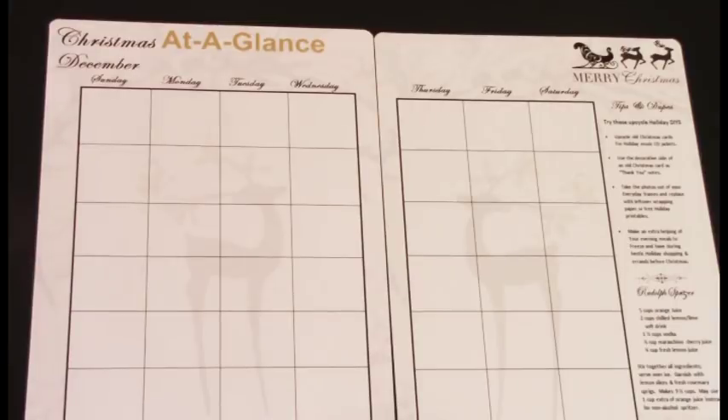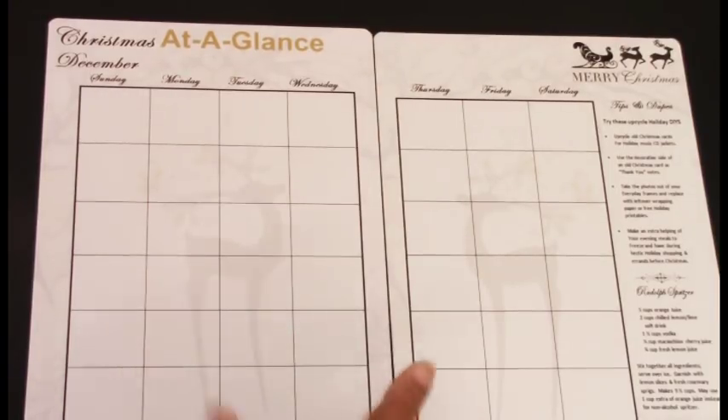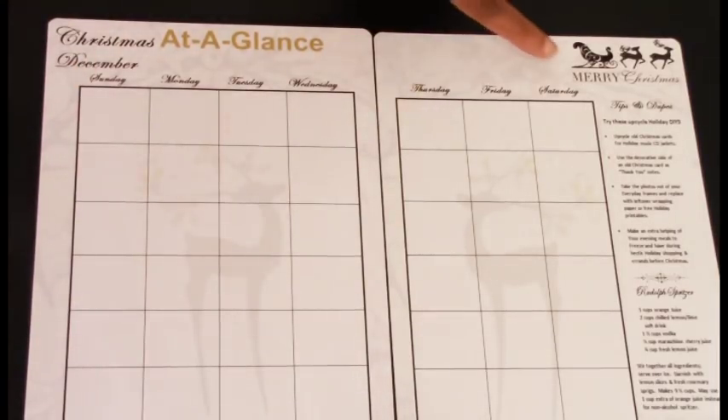Now we come to the last two templates, which is a month at a glance. This is the December month and it's two pages, so if you put it in your planner it will lay open just like this. I love how it turned out. It has a deer silhouette on both sheets and goes from Sunday to Saturday. The squares are big enough to put whatever schedule or items you want on your calendar.